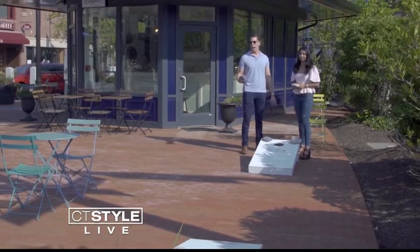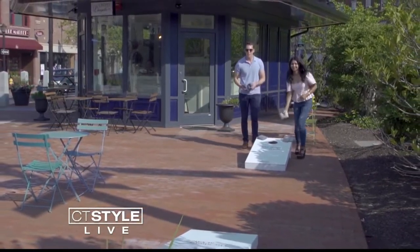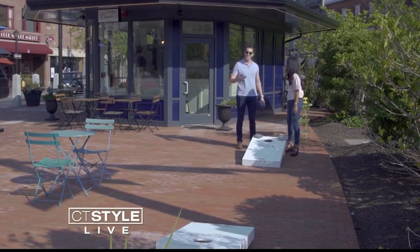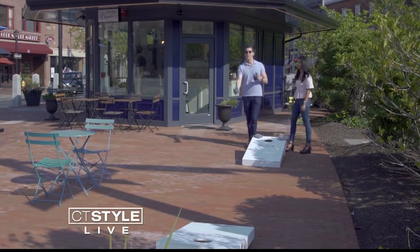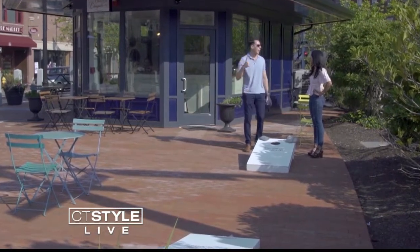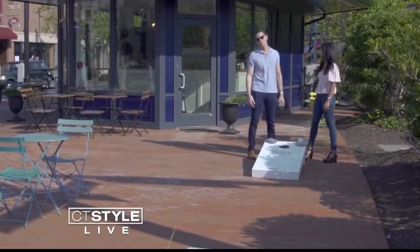Now let's play some cornhole. I'm going to beat you. Ladies first, let's go! I think we're better at shopping than cornhole. Yeah, I agree. Stick to what you know.